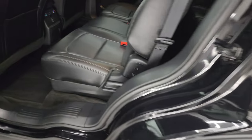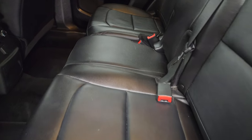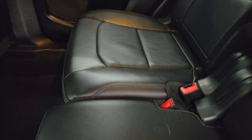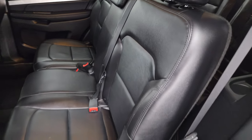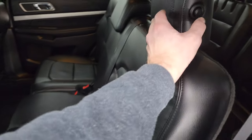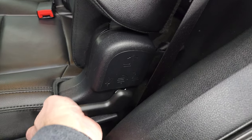Taking a quick look at the back seats — they are just as clean as the front seats, no rips or tears back here. It does have the LATCH child safety system for any child car seats you may have.